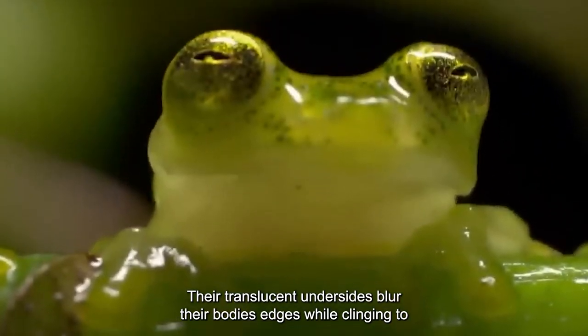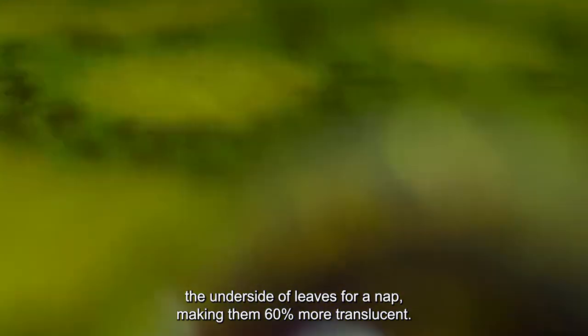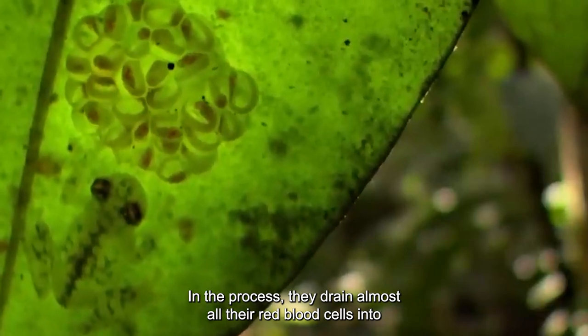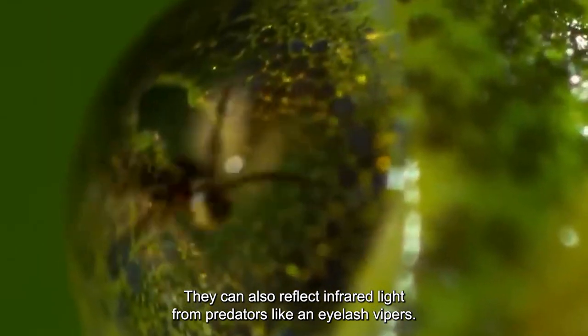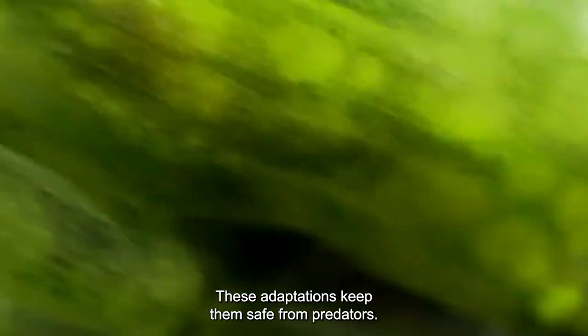Their translucent undersides blur their body's edges while clinging to the underside of leaves for a nap, making them 60% more translucent. In the process, they drain almost all their red blood cells into their liver sacs, with their liver enlarging to 40% of its size. They can also reflect infrared light from predators like eyelash vipers. These adaptations keep them safe from predators.